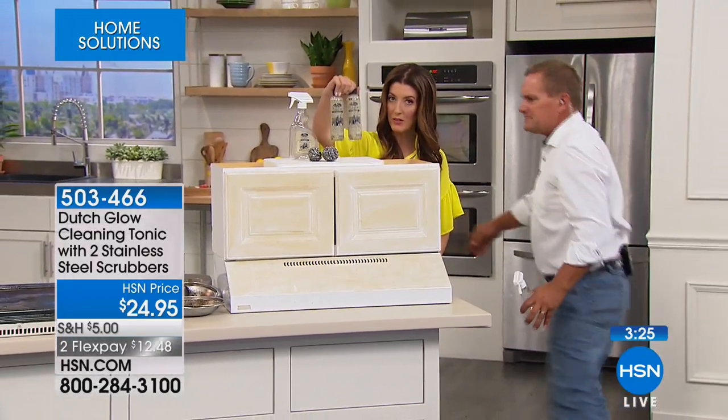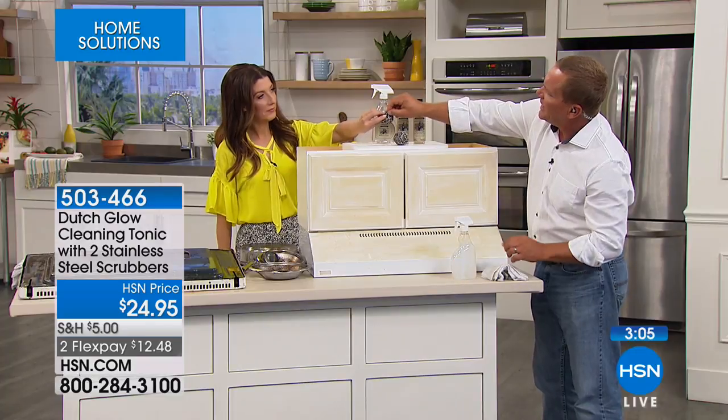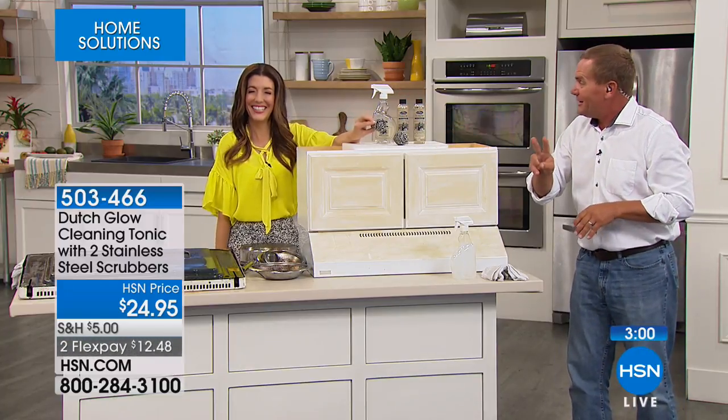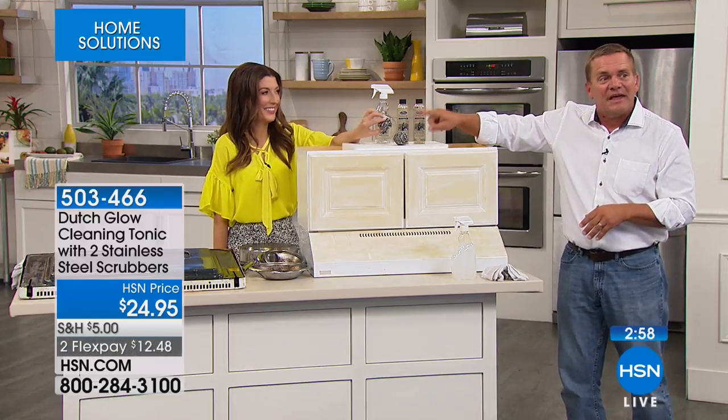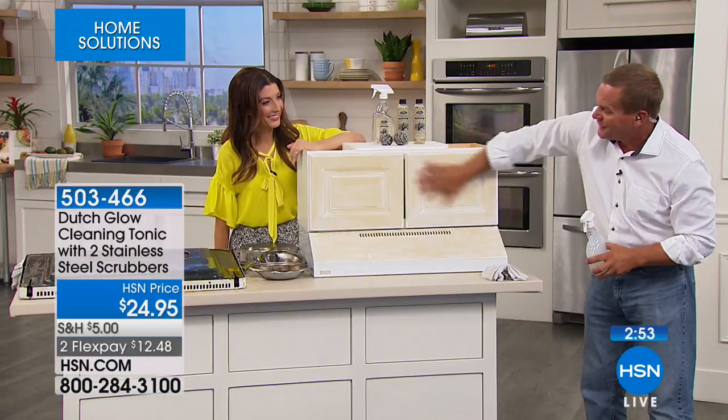You're getting two of the solid stainless steel scrubbers. They don't fall apart. If you and I grabbed one of these scrubbers and each took an end and walked away from each other, we would walk across two football fields in length — that's how much stainless steel is in one of those stainless steel scrubbers.